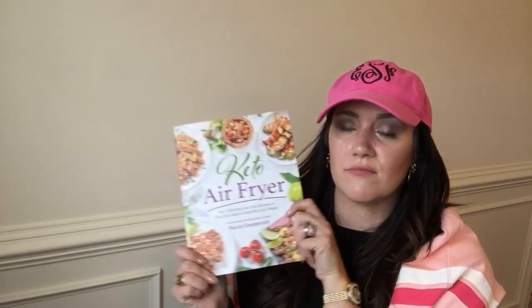Next for our Amazon Keto Haul is Maria Emmerich's new book, Keto Air Fryer. Oh my gosh, you have to get this book. I love my Cosori Air Fryer — I will link that down below. Maria Emmerich's Keto Air Fryer book is phenomenal, great recipes, it's new. She does a great job with her cookbooks and I do highly recommend.